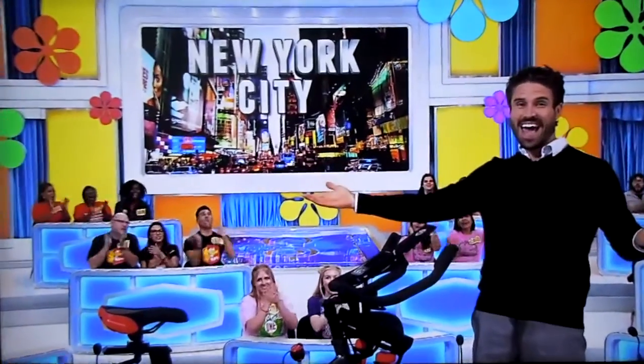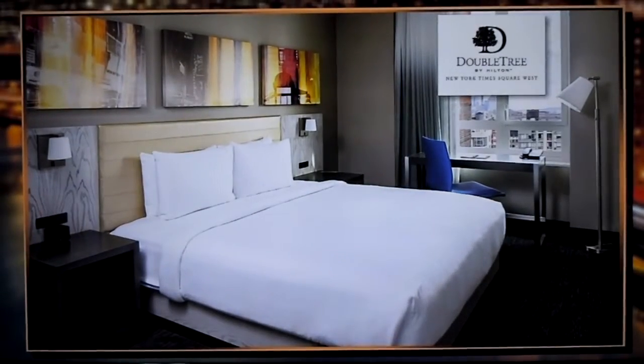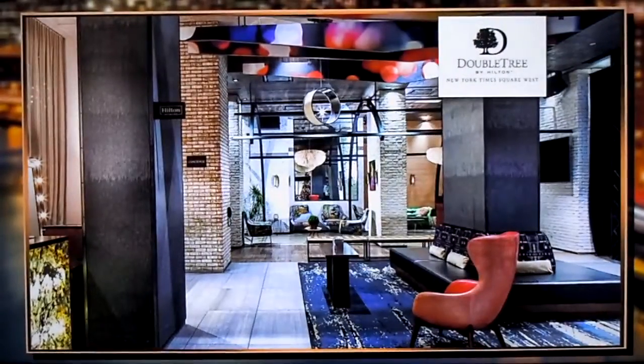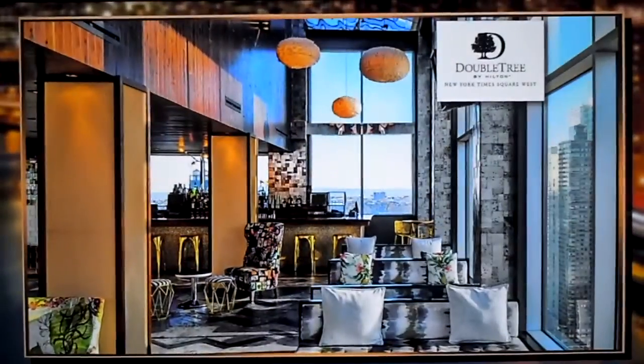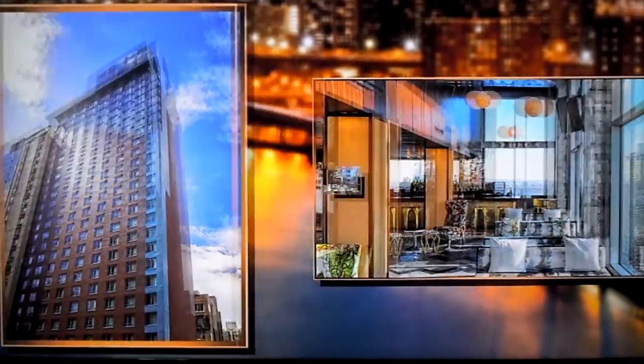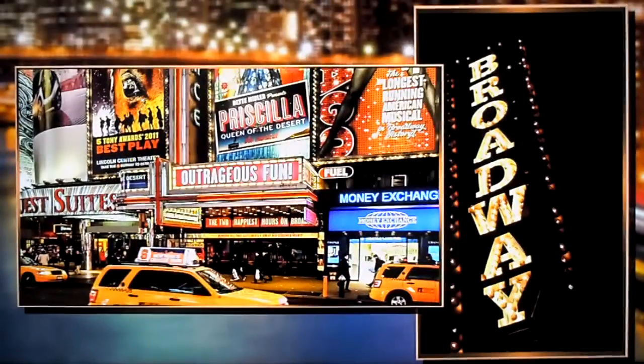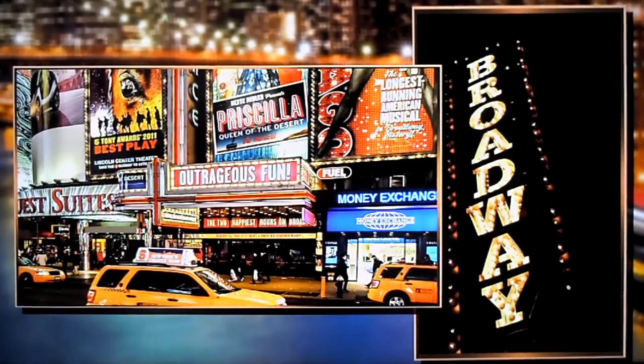Next, belt out some classic show tunes to prepare for your trip to see a Broadway show in New York City! You and the guys will fly round trip coach from Los Angeles to New York City for a five-night stay in a premium city-view room at Doubletree by Hilton New York Times Square West. Offering spectacular views of the Hudson River, this premium hotel is conveniently located near Times Square and the heart of Manhattan. Daily breakfast, a rooftop happy hour with champagne and appetizers, and two premium orchestra section theater tickets are included!